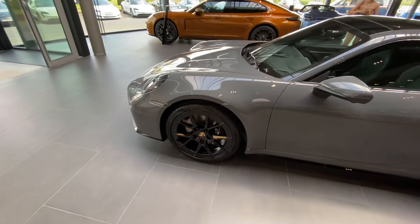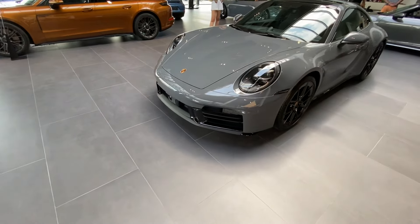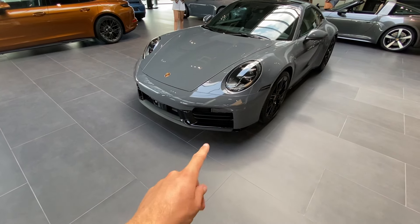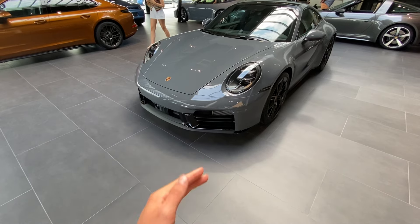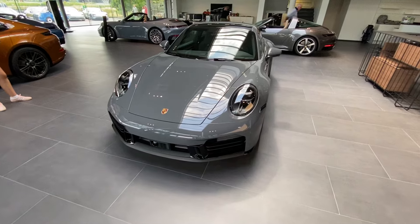It's way more sporty in the front. It's only the GTS model that has these air intakes — like fins that are opening and closing. So this is the front end that you are going to see on the road the most.